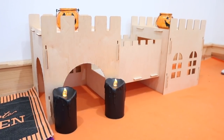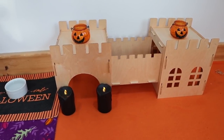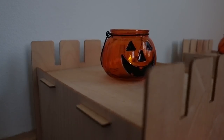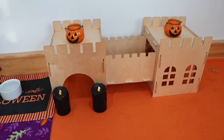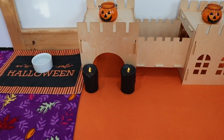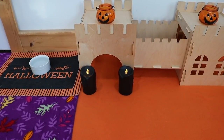Moving to the right, they have their Toki Hut castle, and on their castle we just have these two little jack-o-lanterns. These are from Dollar Tree, and I just have little tea light candles in them — obviously all battery operated, so no real fire here. Into the front entrance of the castle we have these two battery operated candles, and these are from the dollar section at Target.